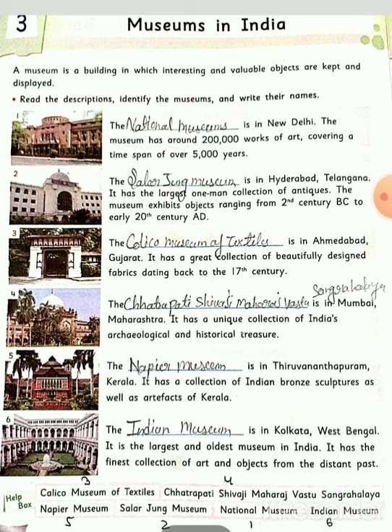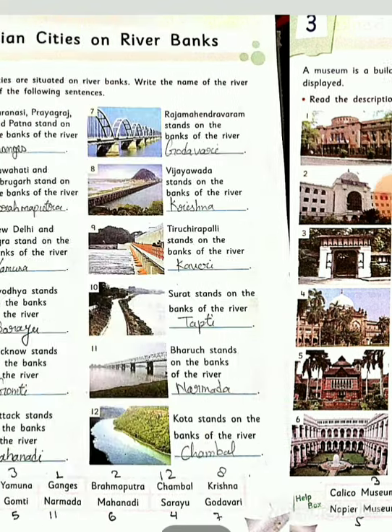Sixth number: The Indian Museum is in Kolkata, West Bengal. It is the largest and oldest museum in India. It has the finest collection of art and objects from the distant past. यहाँ आपको past के finest collection और art देखने को मिल सकते हैं।